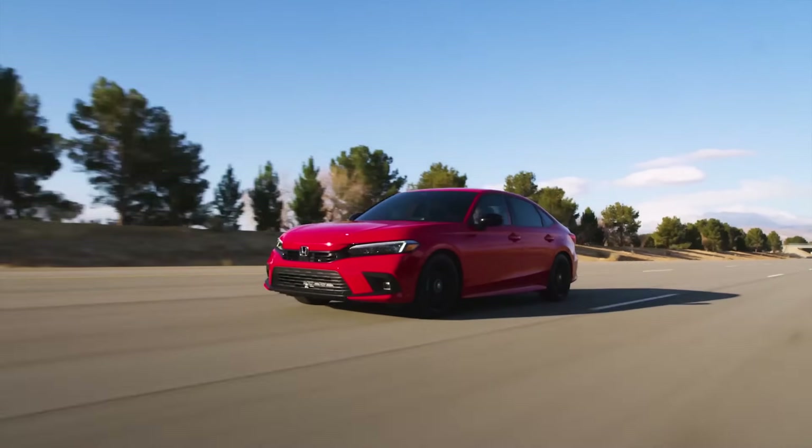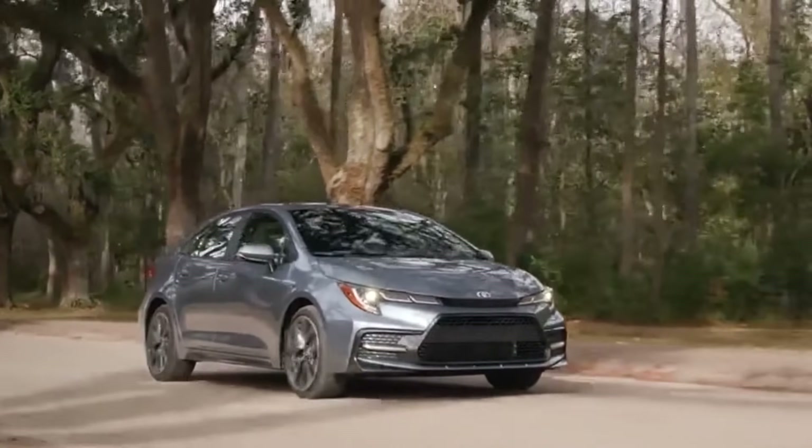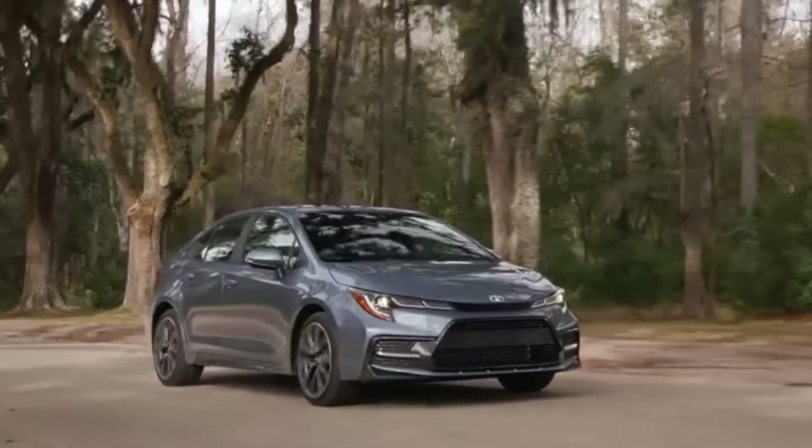2022 Honda Civic versus the 2022 Toyota Corolla. Who makes the best affordable compact car? That's what we're going to find out. Welcome to Car Help Corner, where we help you the consumer master the process of car buying and car ownership.